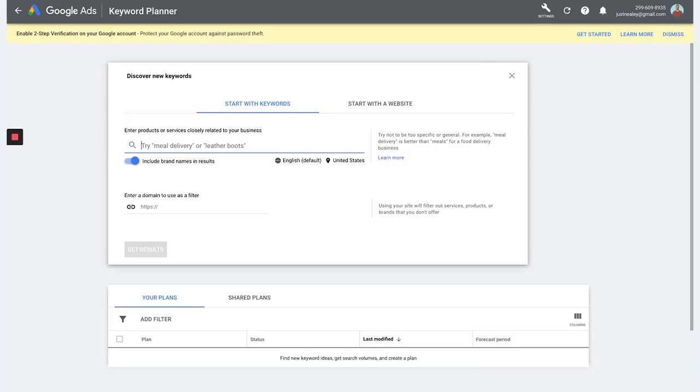If we hop over to the Google Keyword Planner, we can enter in the products or services closely related to what you do. So for a career coach, we'll type in 'career coach' — it's going to give you some trends and alternate keywords you can possibly use as well. Let's do one at a time so we can get the results and see what pops up. Go ahead and click 'Get Results.'